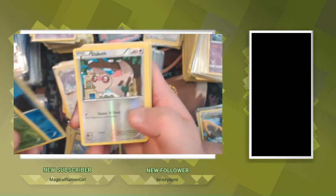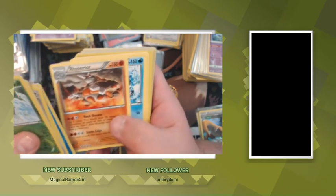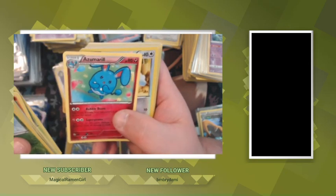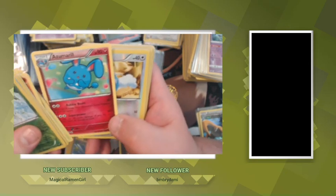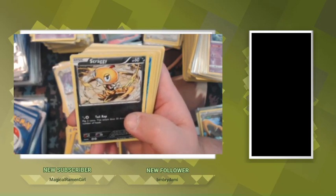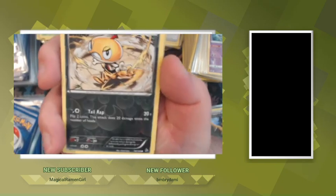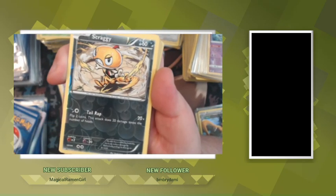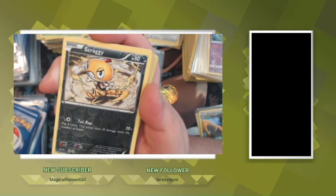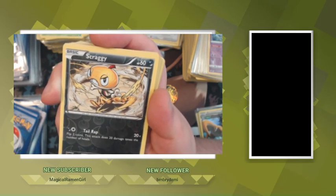Wingull, Relicanth, Walrein, Starmie. Sceptile — I can't say his name — Swablu. Dude, that's a crazy card — what set is this? It's the same set as that Espeon. What in the world is this — this is sick! I just love the artworks. That is so cool.